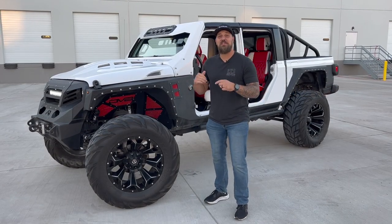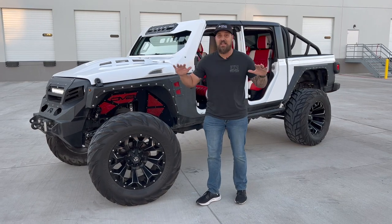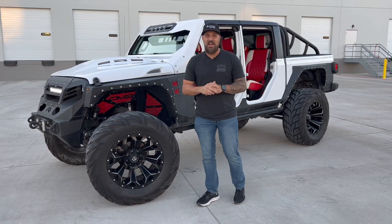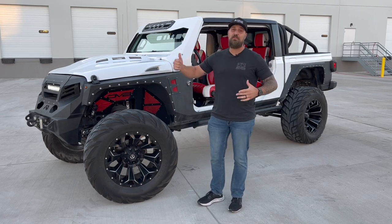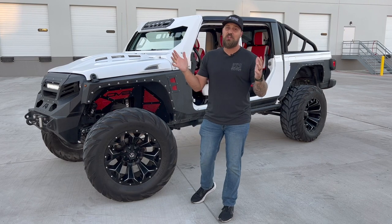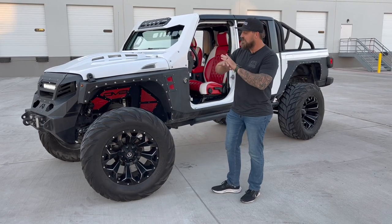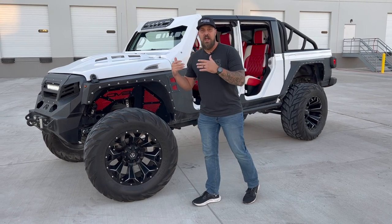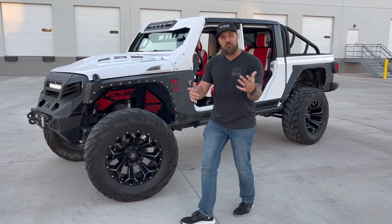What's going on guys, Jonathan with Autoplex Customs here to show you this absolutely incredible, completely custom 2020 Gladiator build. As you can tell behind me, this thing pretty much has nothing except for the roof and the doors. Those are about the only things still stock left on this Jeep — we have custom touches literally from front to rear, and I'm here to break it down and show you this build in all its glory.